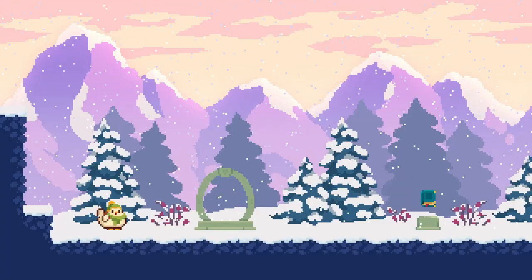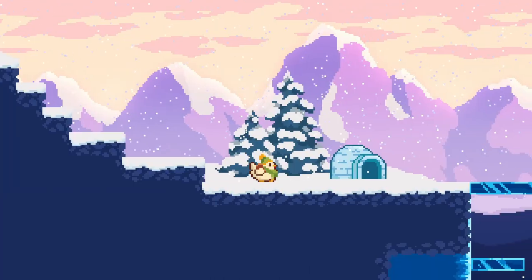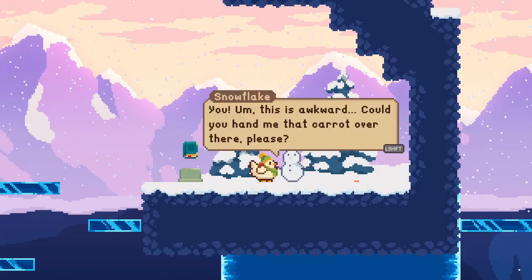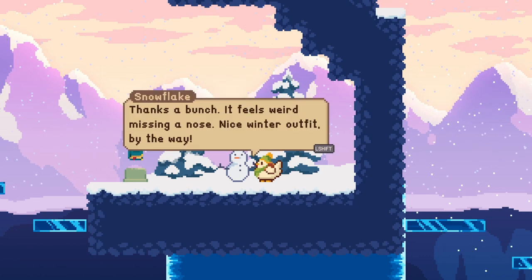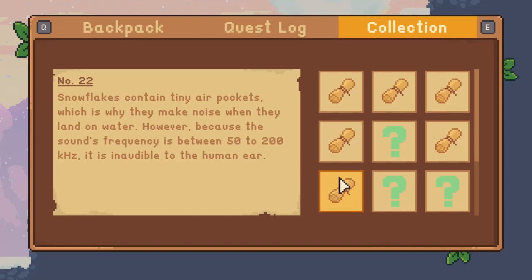Here's our little winter scene. Let's see what craziness awaits us here. Oh, there's a little igloo. I can't go into it. His name is Snowflake. Could you hand me that carrot over there, please? Thanks a bunch. It feels weird missing a nose. Nice winter outfit, by the way. They're so kind here. Fun fact number 22: snowflakes contain tiny air pockets, which is why they make noise when they land on water. However, because the sound's frequency is between 50 to 200 kilohertz, it isn't audible to the human ear. Isn't that crazy?